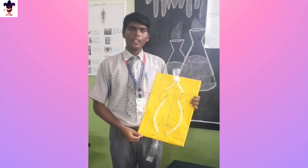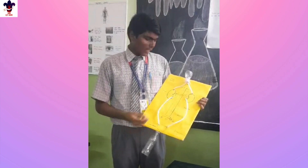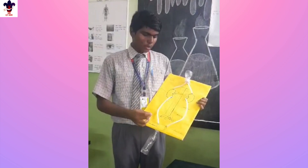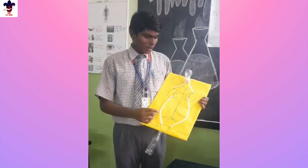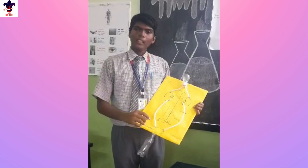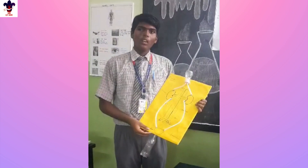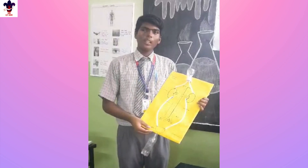Human excretory system: as we all know, the human excretory system helps to purify our blood and excrete waste liquid from our body. The kidney is a bean-shaped organ, reddish-brown in color. The right kidney is placed lower than the left kidney because the liver takes up much space on the right side. Each kidney is about 11 cm long, 5 cm wide, and 3 cm thick.